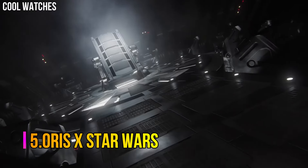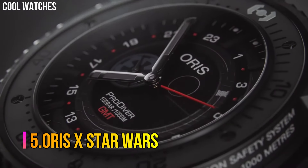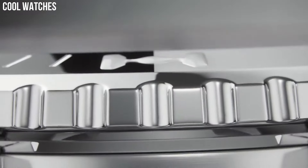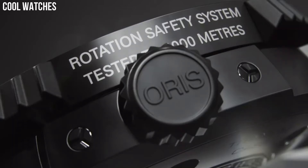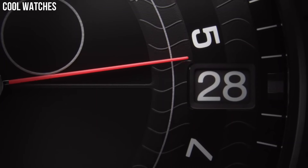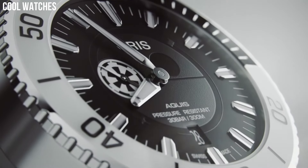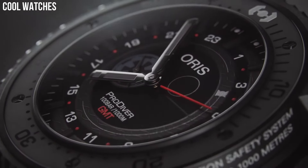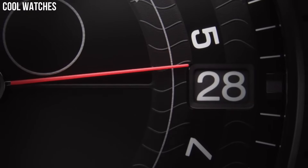Number 5: Oris X Star Wars. Automatic self-winding watch features a 44mm stainless steel case surrounding a black dial on a stainless steel bracelet with a folding buckle. Functions include hours, minutes, small seconds, and date. The watch may show minor scratches. The case should show no dents or dings and the bracelet should show little wear or stretch.